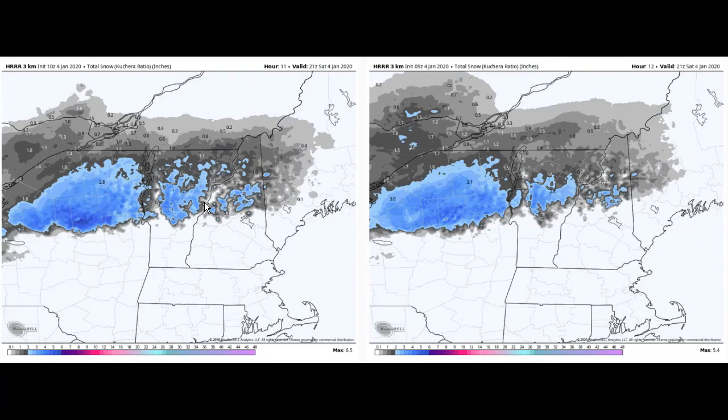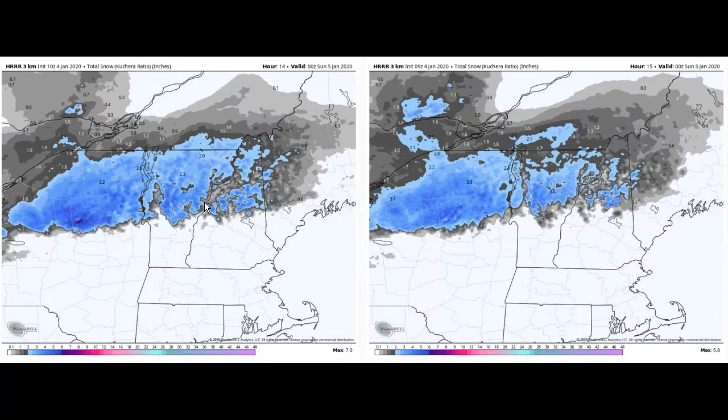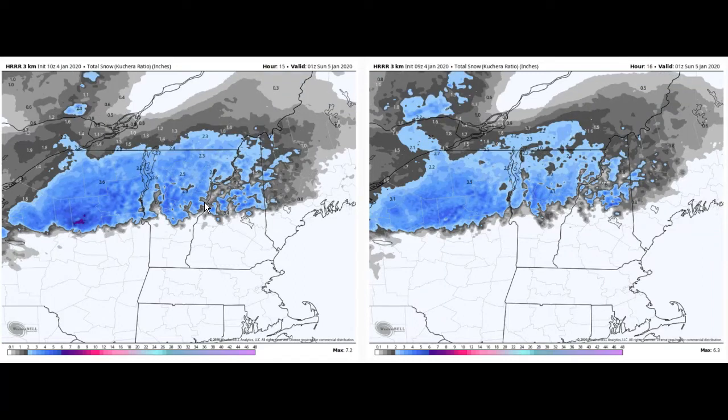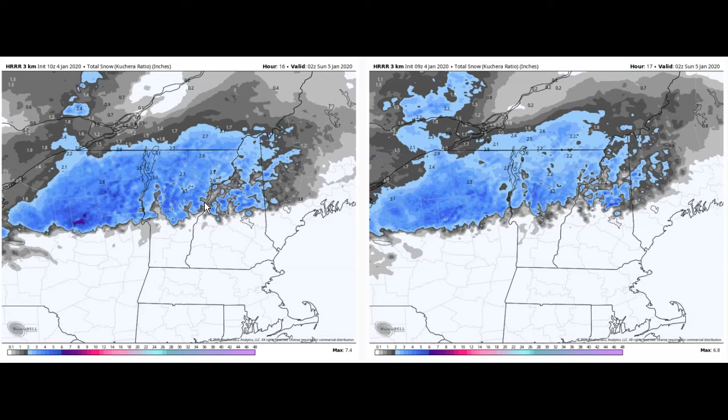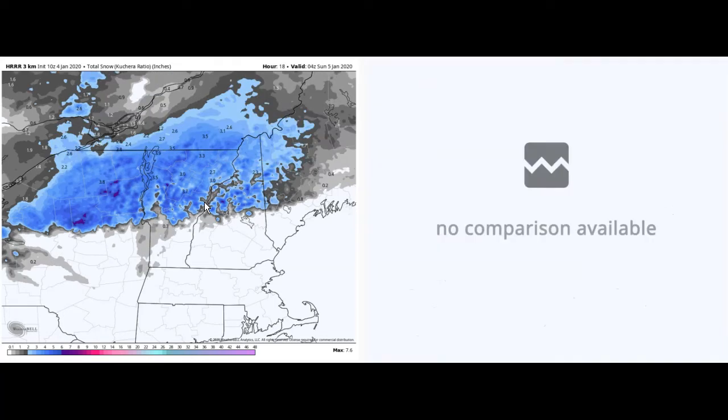Valid about 4 o'clock this afternoon — 5, 6 — temperatures get colder, snow begins to spread across our lower valleys, starting with the Champlain Valley and filling in east of the Green Mountains as well. This is valid at 10 o'clock on Sunday morning, and that's as far as we're going to be able to go. 04Z — that's almost midnight.